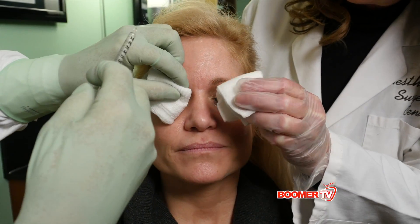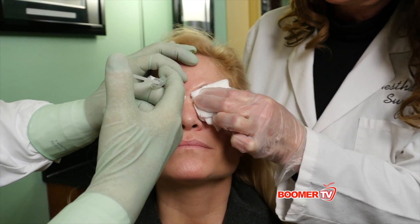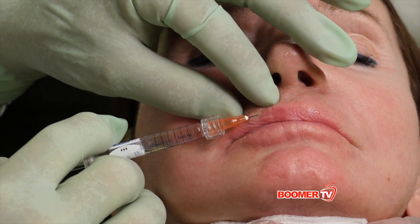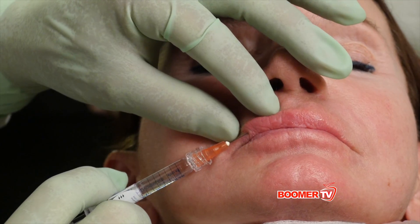We usually use them to treat facial wrinkling, treating the forehead, frown lines, and the deep creases or 11 lines that develop between the eyebrows, treating the crow's feet and fine lines under the eyes, and in some cases, helping to lessen the deep creases in the upper lip and those unsightly bands or cords that can develop in the neck.